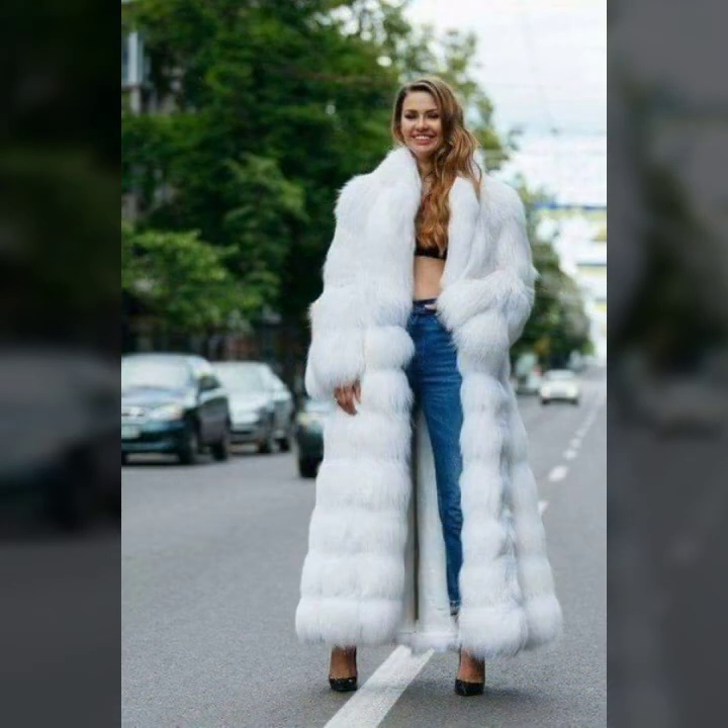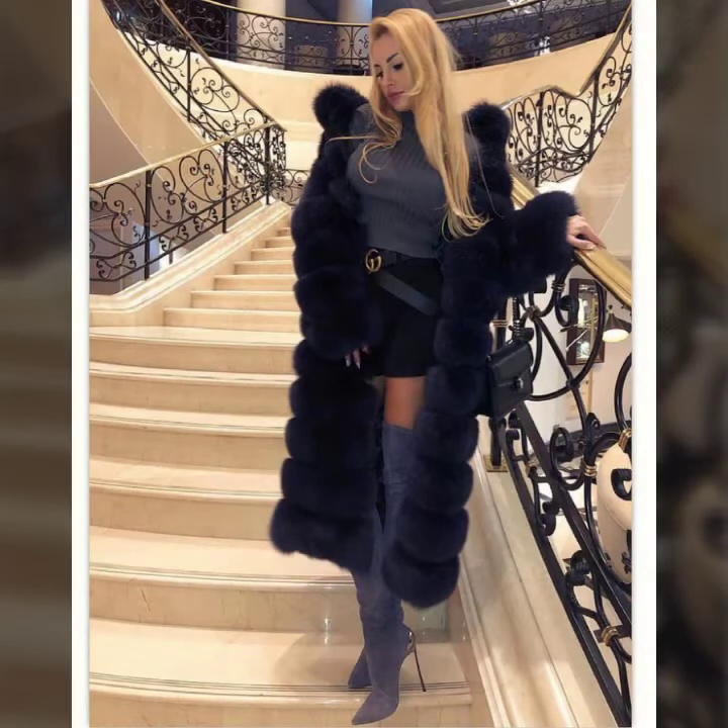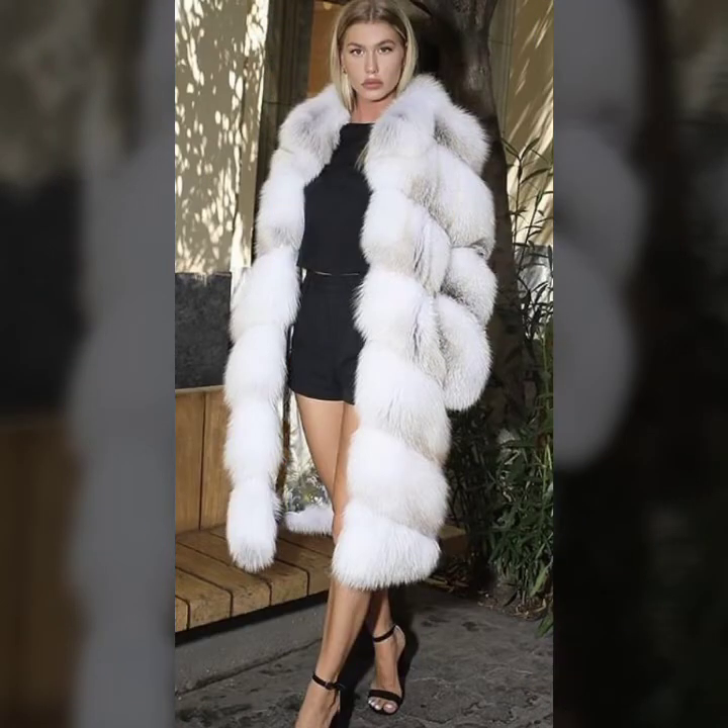If you're new to my channel, please subscribe, like my video, and share it with your friends, family members, and others. Also press the bell icon to get notifications for new and trendy daily updates about fashion, fur coats, and many more design ideas.